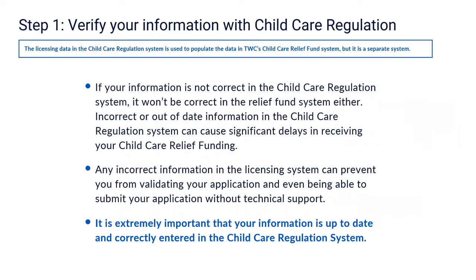Step one: verify your information with child care regulation. The licensing data in the child care regulation system is used to populate the data in TWC's Child Care Relief Fund system, but they are separate systems. As a licensed or registered child care program in the state of Texas, information about your program is kept in a system managed by child care regulation. So if your information is not correct in the child care regulation system, it won't be correct in the relief fund system either.